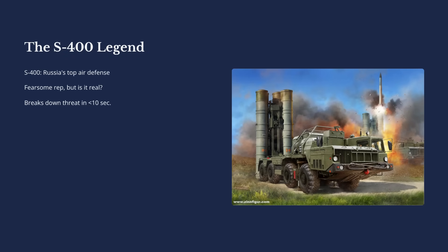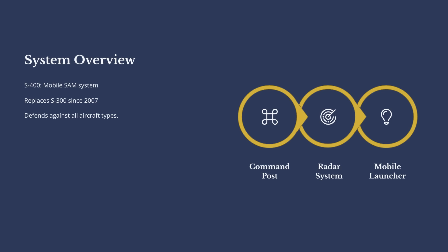So first, let's get to know this thing. The S-400 Triumph, which NATO calls the SA-21 Growler, is a mobile, long-range, surface-to-air missile system. It officially entered service back in 2007, designed as the high-tech replacement for the legendary but aging S-300 family. Its job is to defend a massive bubble of airspace from pretty much anything that flies — stealth fighters, strategic bombers, cruise missiles, drones, and even some types of ballistic missiles.